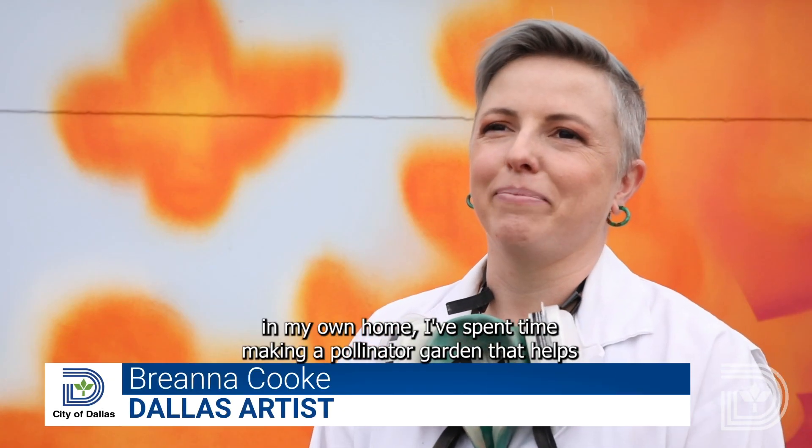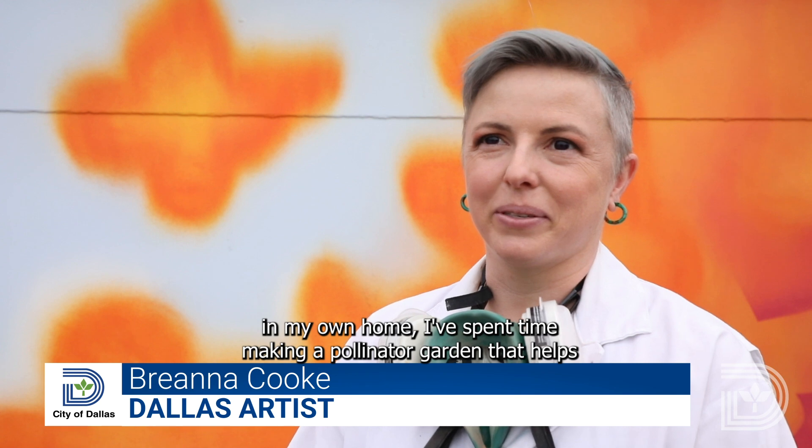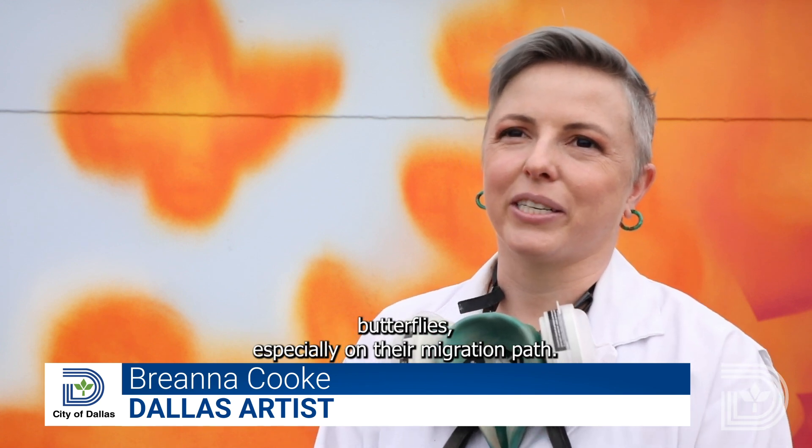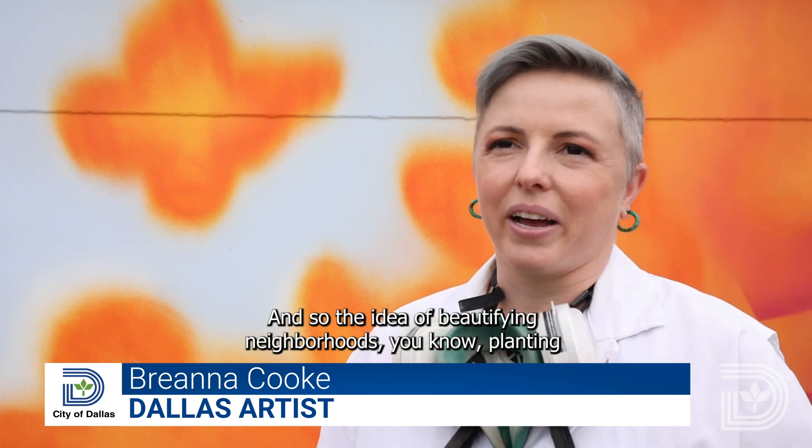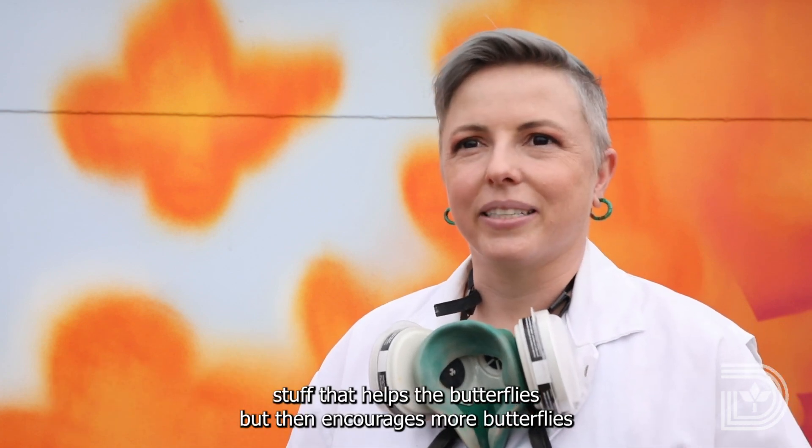In my own home, I've spent time making a pollinator garden that helps butterflies, especially on their migration path. And so the idea of beautifying neighborhoods, planting stuff that helps the butterflies, that then encourages more butterflies to come along, is part of the message.